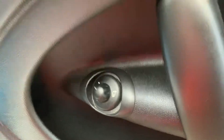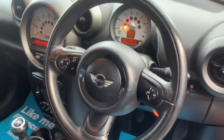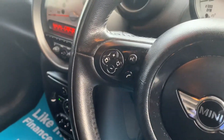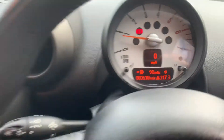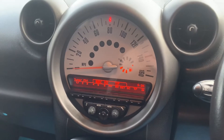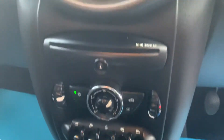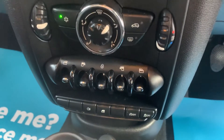Specification includes electric wing mirrors, push-button start, multifunction steering wheel with cruise control and stereo and phone controls. You have your central speedo and radio controls, CD player, climate controls with air conditioning and electric front windows.